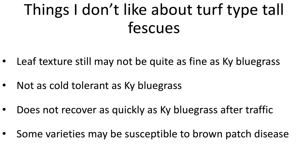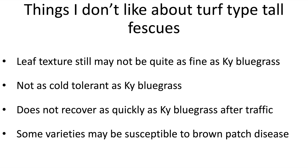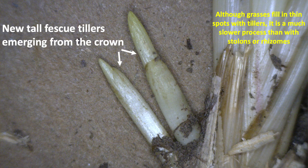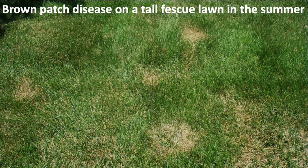No grass is perfect and tall fescue is no exception. Even though they've improved, the leaf texture might not be quite as fine as Kentucky bluegrass. The cold tolerance is not as great as Kentucky bluegrass — though Kentucky bluegrass's cold tolerance is crazy awesome. Most of the recovery from tall fescue once it gets thinned out is from tillering. Most are considered bunch-type grasses, so they fill in an area much slower than grasses with rhizomes, like Kentucky bluegrass or bermudagrass. Finally, tall fescues are fairly susceptible to the disease brown patch, though breeders are working to improve that tolerance.